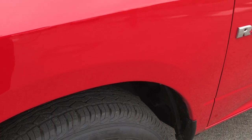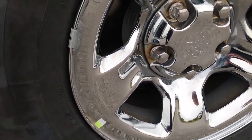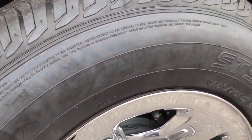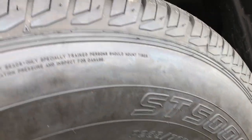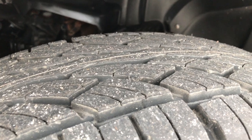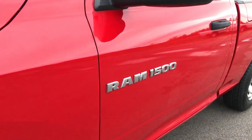This truck has the 4.7 liter V8 motor. It has the steel rims with the chrome covers, and this truck has brand new Ohutsu ST5000 265/70R17 tires all the way around. We put these tires on in our shop and they are brand new.